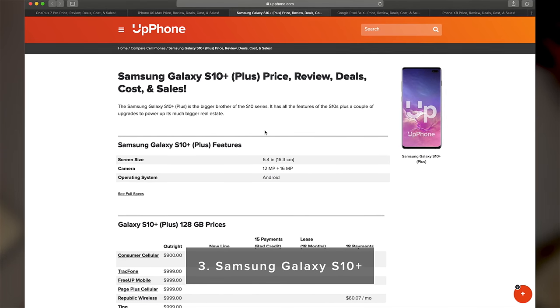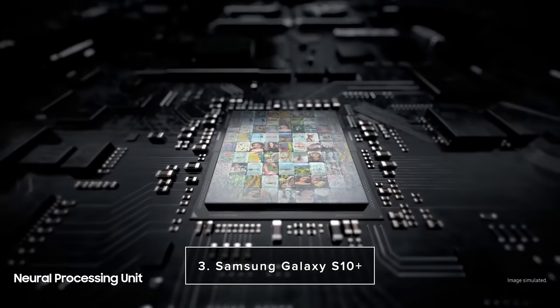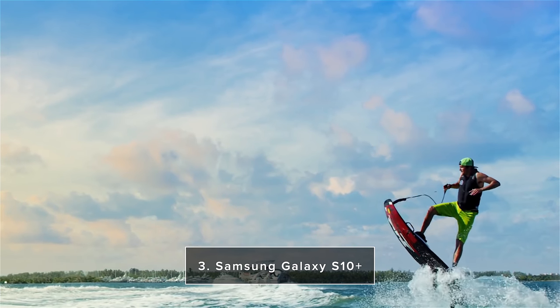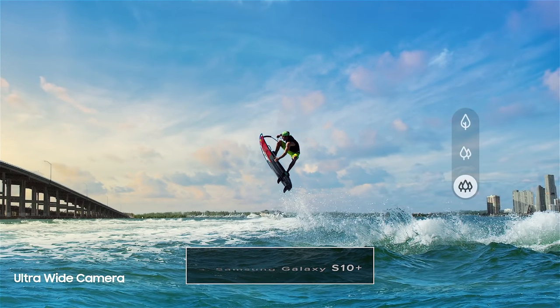Coming in at number three on our list is the Samsung Galaxy S10 Plus. This is pretty much the Samsung Galaxy equivalent of the iPhone XS Max. It has dual rear cameras — 12 megapixel and 16 megapixel — with about the same size display at 6.4 inches. It supports wireless charging, is waterproof, and also supports reverse wireless charging.